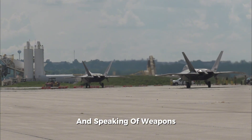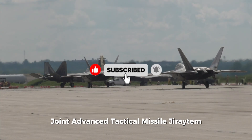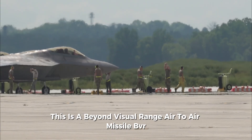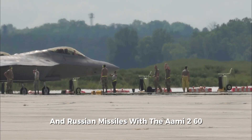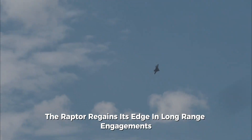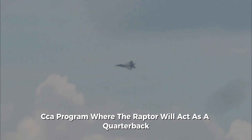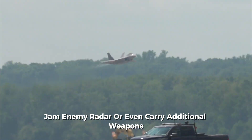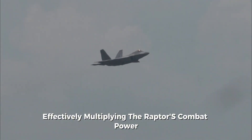Speaking of weapons, the F-22 is now being equipped with the AIM-260 Joint Advanced Tactical Missile, or JATM — a beyond-visual-range air-to-air missile designed to outrange modern Chinese and Russian missiles. With the AIM-260, the Raptor regains its edge in long-range engagements. Another game-changing development is the Collaborative Combat Aircraft, or CCA, program, where the Raptor will act as a quarterback for unmanned loyal wingman drones. These drones can scout ahead, jam enemy radar, or even carry additional weapons, effectively multiplying the Raptor's combat power without risking the pilot.